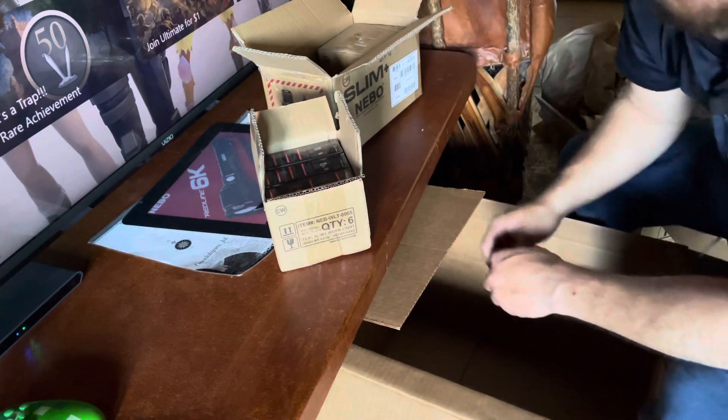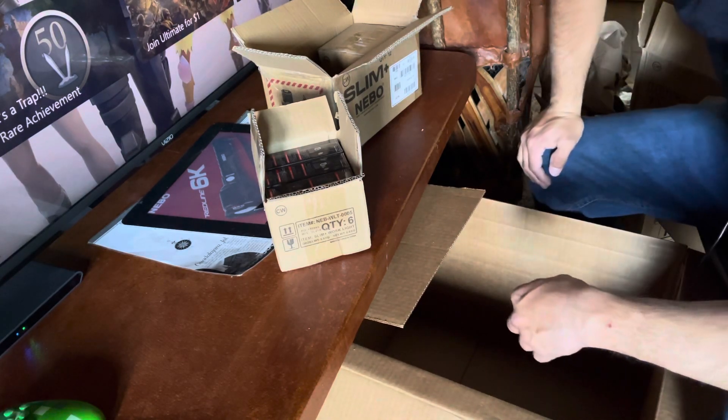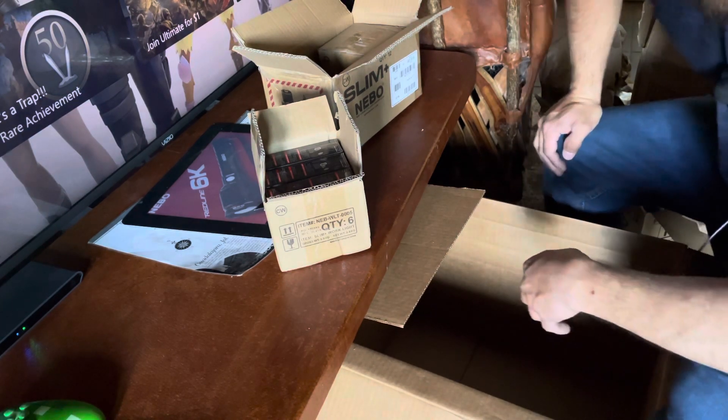I just wanted to unbox these and let you guys know that your items are in. I appreciate it, thank you very much. Don't forget to light up that bell and subscribe. Thanks.